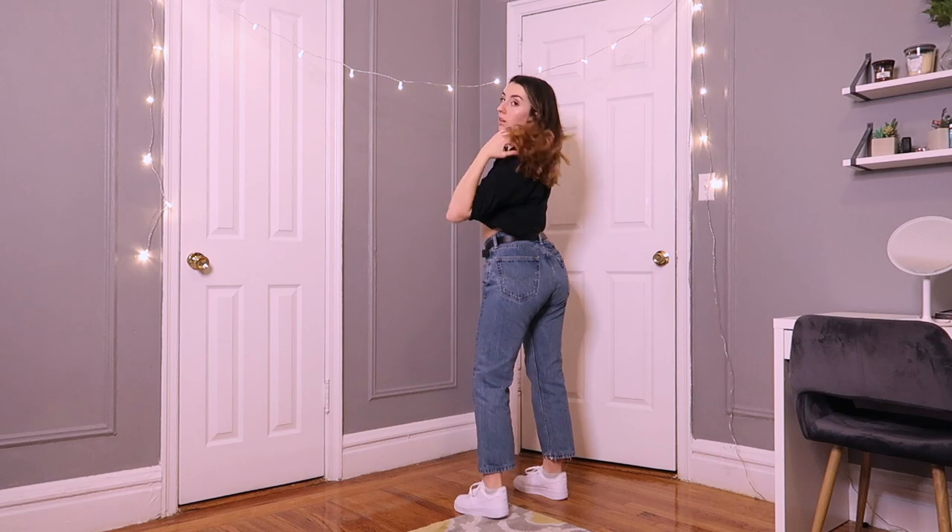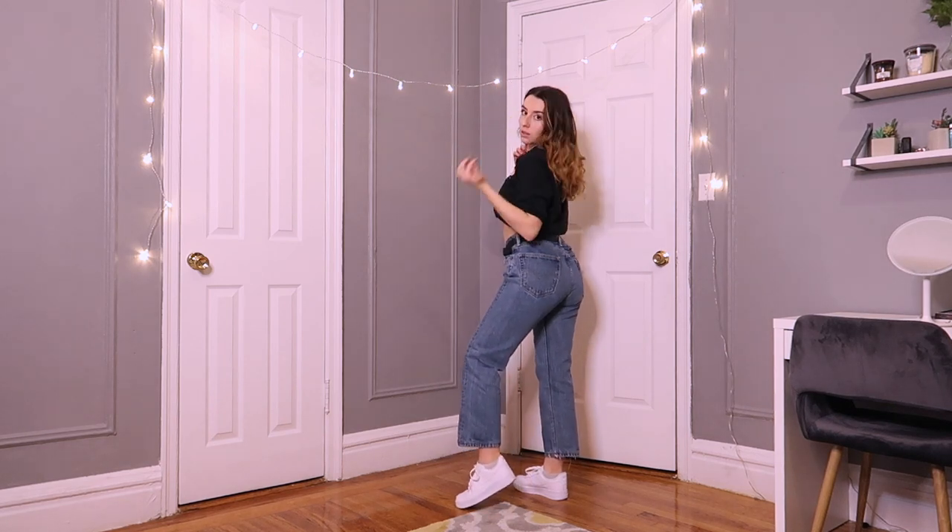Hey everyone, this is my boyfriend Jonah, and today I'm going to show you outfits you can make from your boyfriend's closet. The first outfit we put together is this polo t-shirt that Jonah has, and I wore it with a pair of my jeans, Air Force Ones, and a belt.